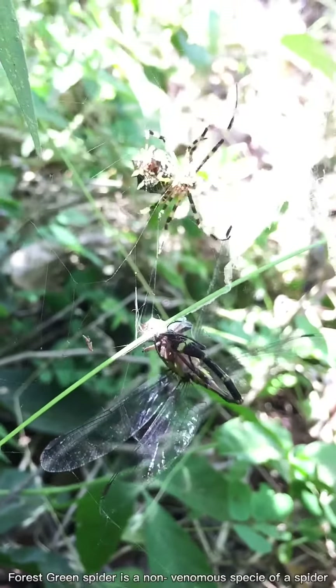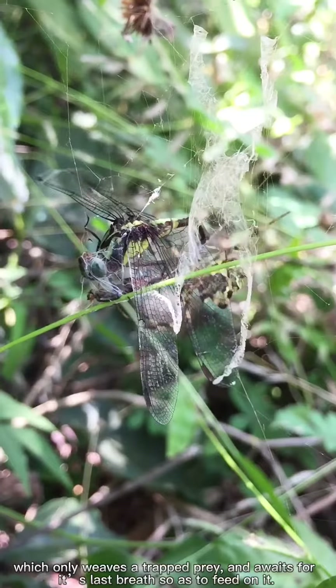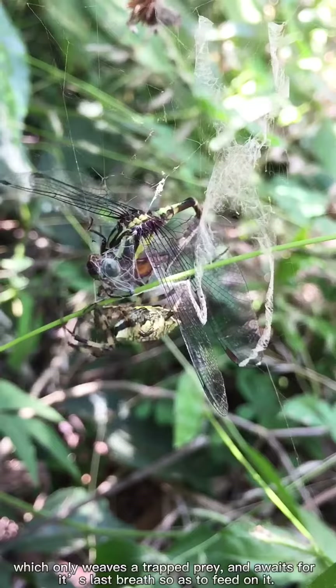The forest green spider is a non-venomous species of spider, which only weaves a trapped prey and awaits its last breath so as to feed on it.